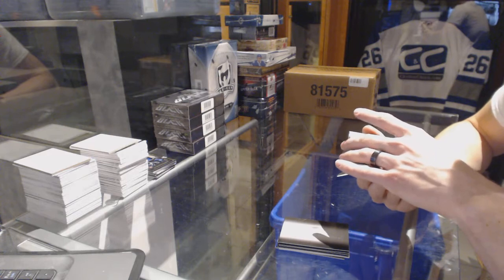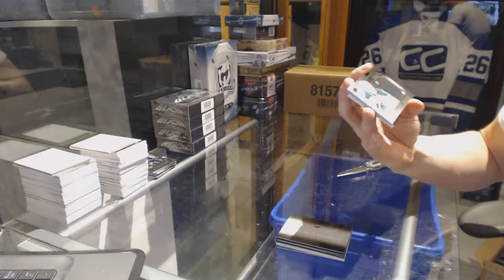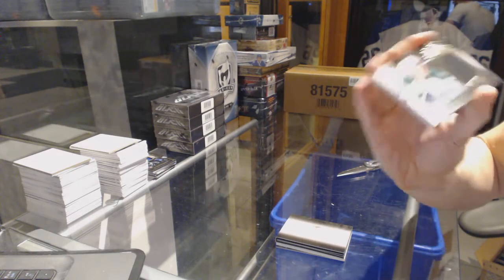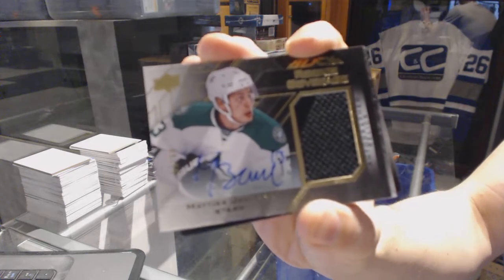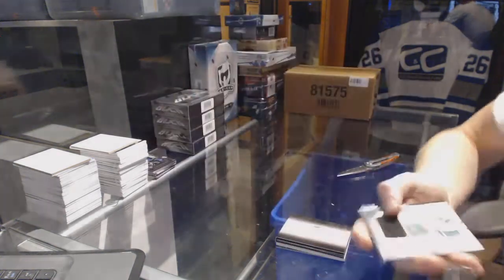We've got a rookie coverage autographed jersey, 56 of 50 — that's actually hard to read — for the Dallas Stars, Matthias Janmark. 56 of 50 for the Stars, Matthias Janmark.